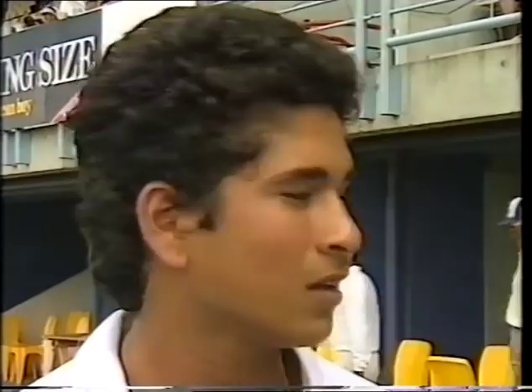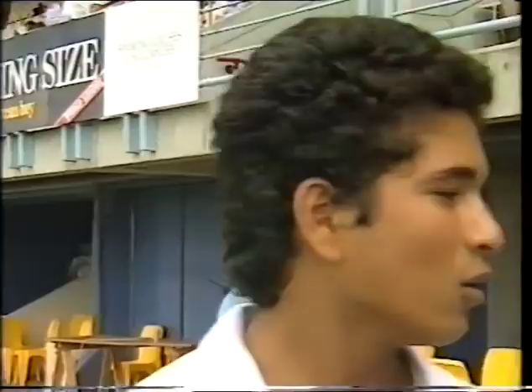Interviewer: 'How is it being the youngest in the Indian team — only 16 years old? How does it feel?' Tendulkar: 'It feels great and I'm proud to represent my country at the age of 16. But all the players also treated me right from here very well, and it doesn't make me feel that I'm 16 and they are elder to me — that's the main thing.'